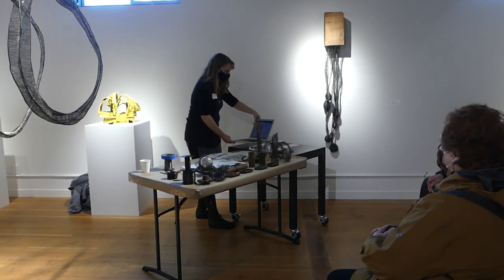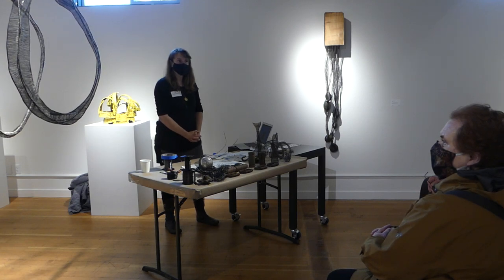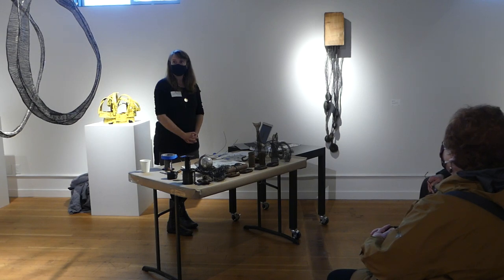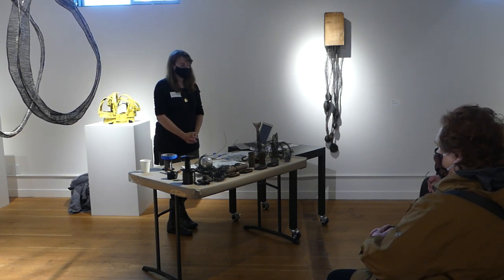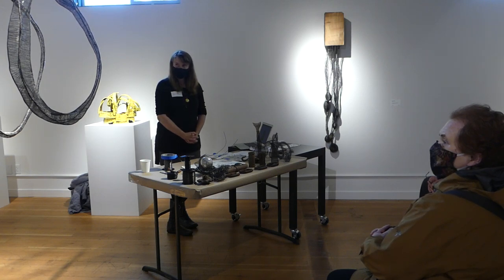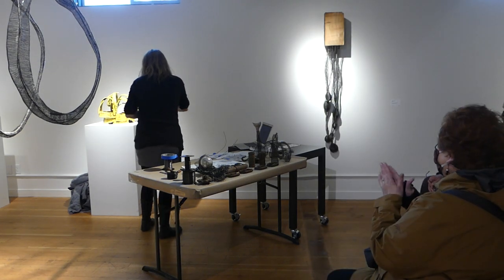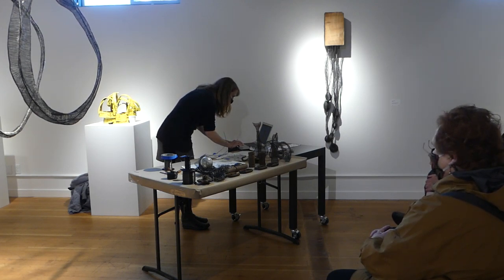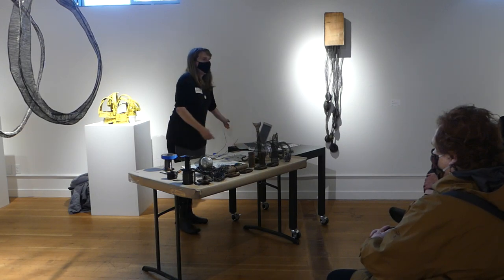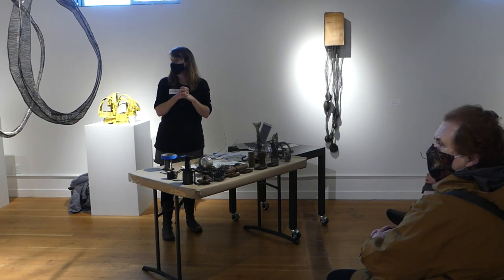Hi and welcome everyone to Bainbridge Arts and Crafts and to our exhibition this month called Taking Shape. We have seven different sculptors here exhibiting, and today we are fortunate to have Leah Gerard from Seattle come and talk about her work in the gallery and talk about the process. At the end you can ask some questions — we'll have time for that. Thank you, Leah. Yeah, thanks! Hi, thanks for coming. I'm really excited to be in this show — it's a really beautiful collection of work.